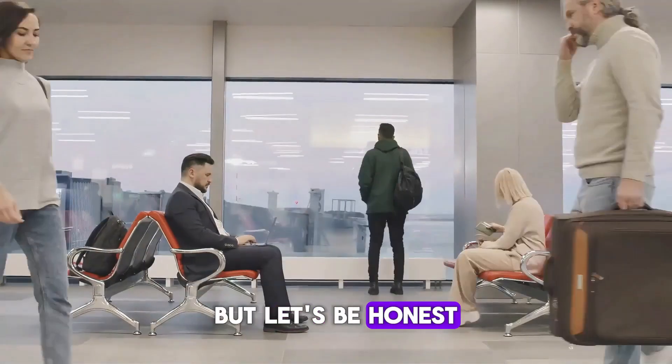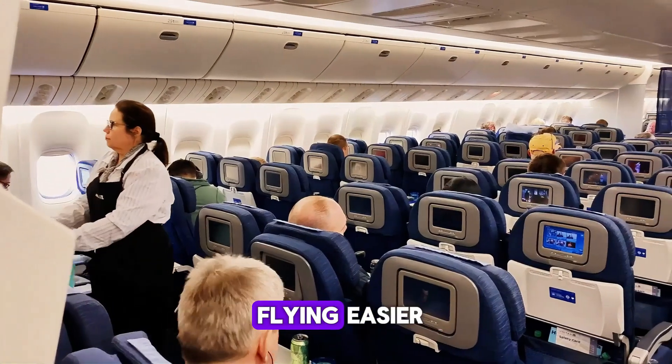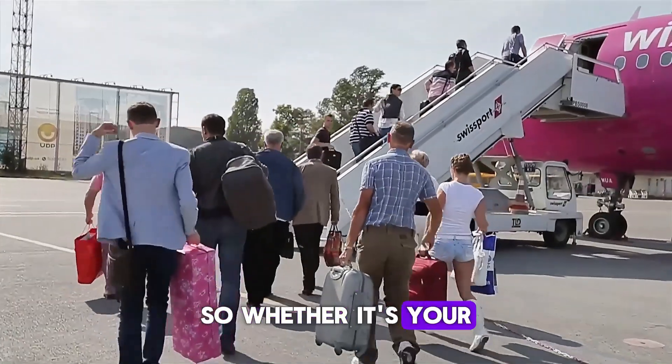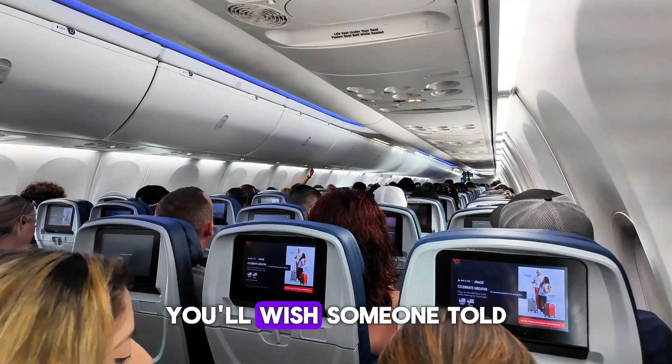Airplanes are one of the most advanced ways to travel, but most people still don't know half the secrets — the ones that make flying easier, cleaner, and more comfortable. So whether it's your first flight or your hundredth, here are seven simple air travel tips you'll wish someone told you sooner.